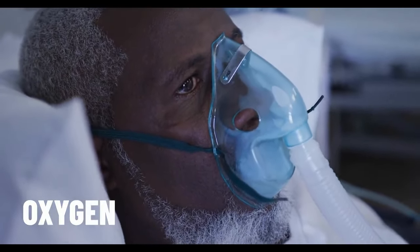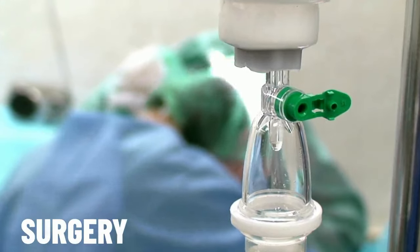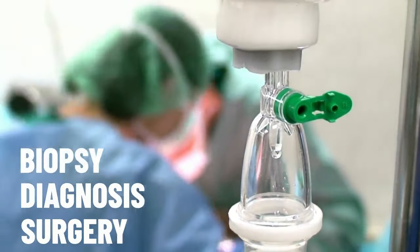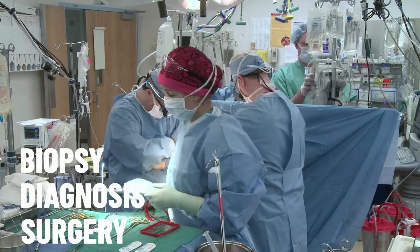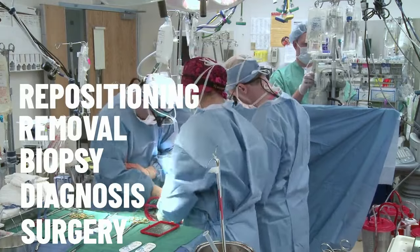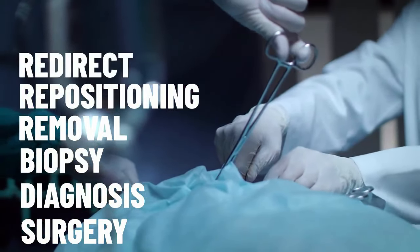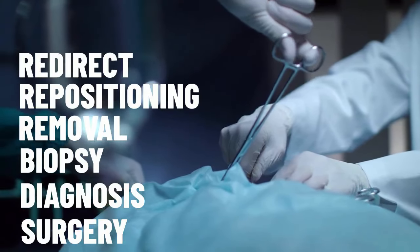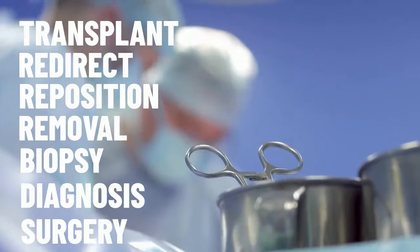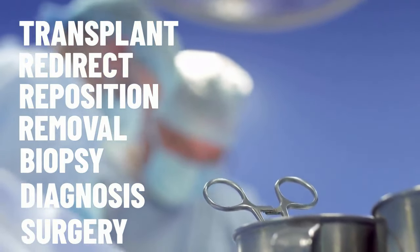For some people, staying in hospital involves having surgery. This can be done for diagnosis, for biopsy, or perhaps for removal or repositioning if something is where it shouldn't be, or to redirect something like blood flow. And of course, we must consider transplants. There are many other reasons for surgery — can you think of any more? Let me know in the comments.